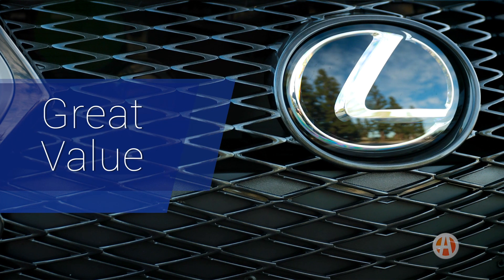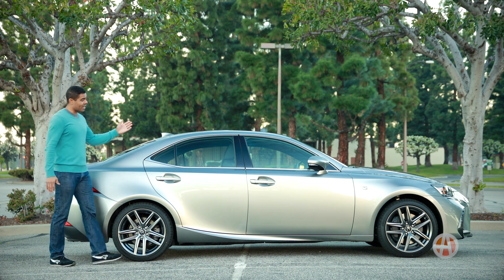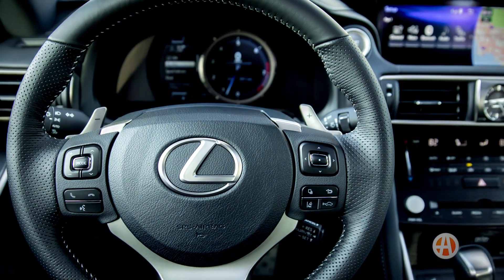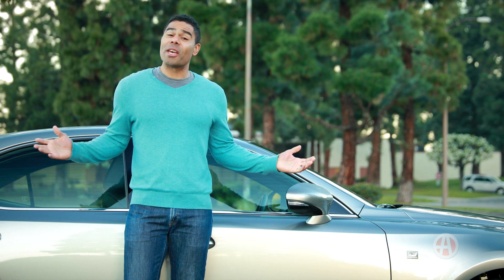Toyota and Lexus reliability is pretty remarkable. To get into a Lexus IS you only need about $38,000. The IS offers a lot, like adaptive cruise control, a sunroof, and some serious safety features, so it really is one of the best ways to get into a luxury car.